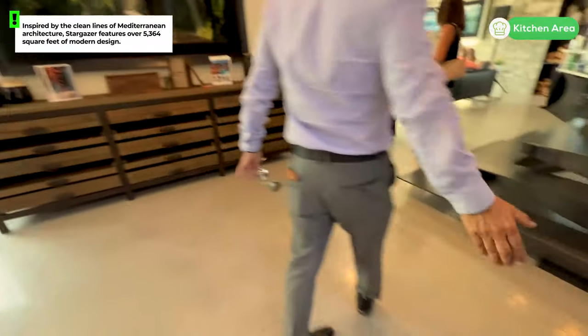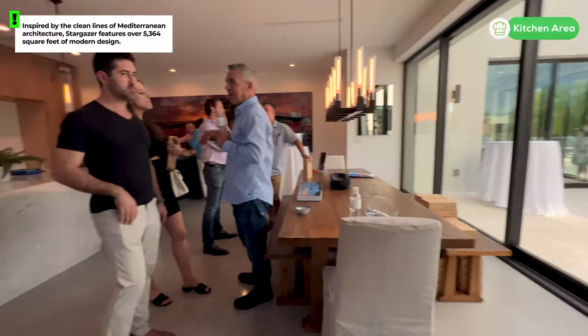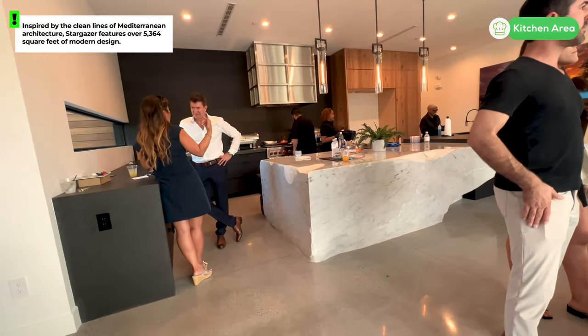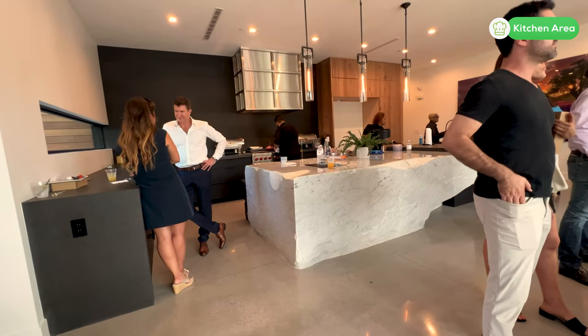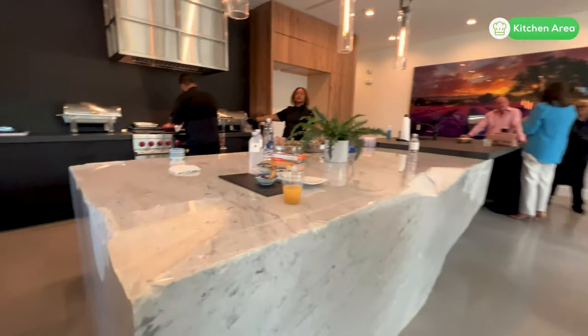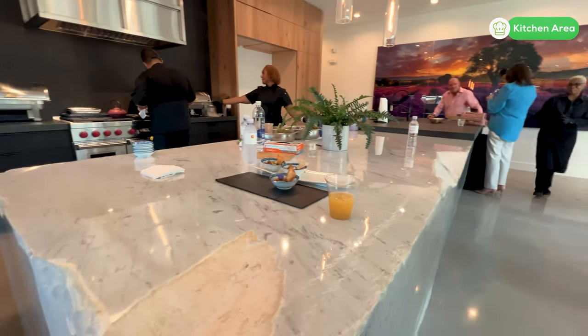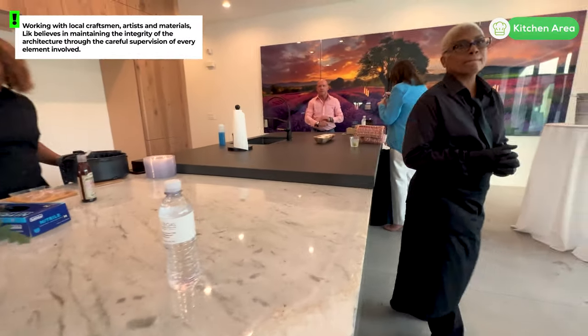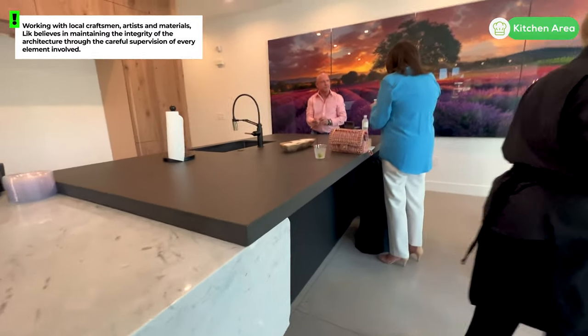This home is called the Stargazer. We're going to try to see as much as we can of this property because we're having a broker open. There are a ton of other agents here just as excited as I am to get in and see this property. The details you are going to see in this home are exactly what you would expect from any work of Peter Lick.